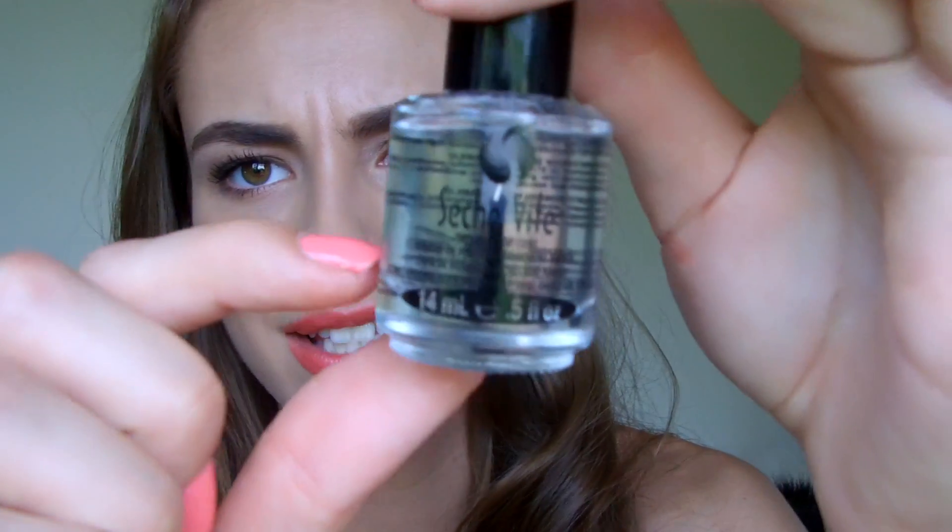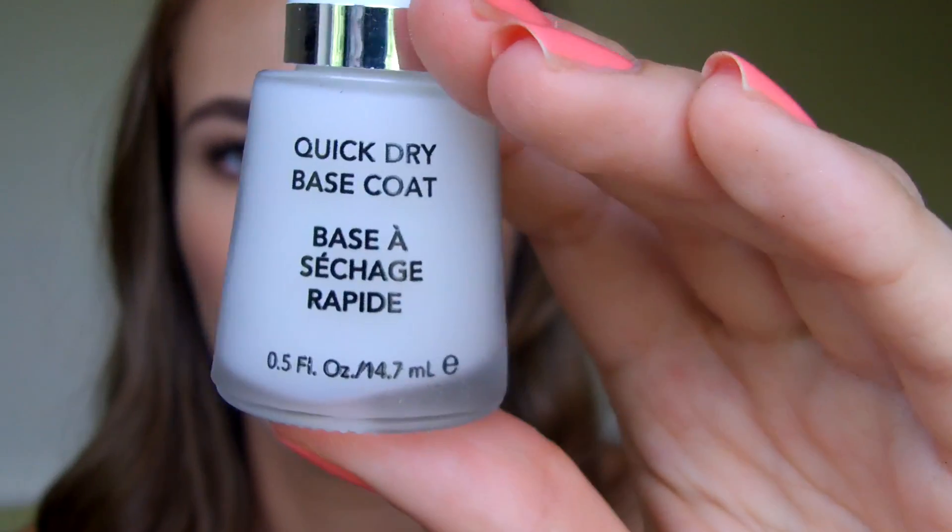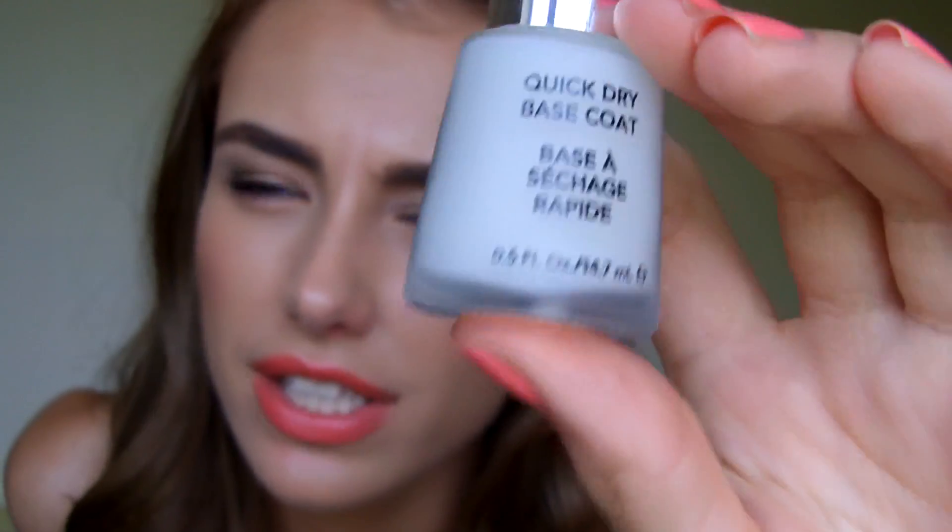Most people say when it gets down to about halfway, it gets really gloopy, so you're kind of wasting quite a bit of the product. But we will see how I get on with that. Then I got a quick dry base coat from Revlon — this is the one I always use. Stops your nails going yellow. Really like it. It's about £6 or something, so it's not too expensive, and it's kind of a whitey colour.